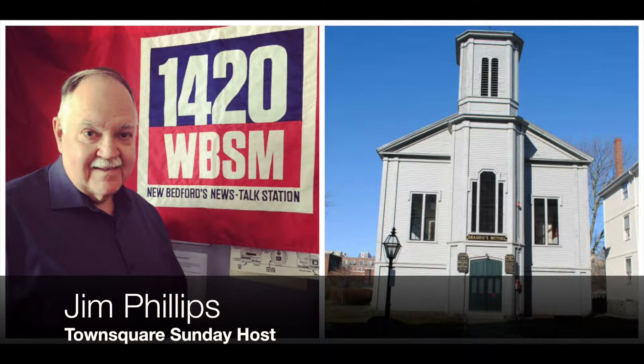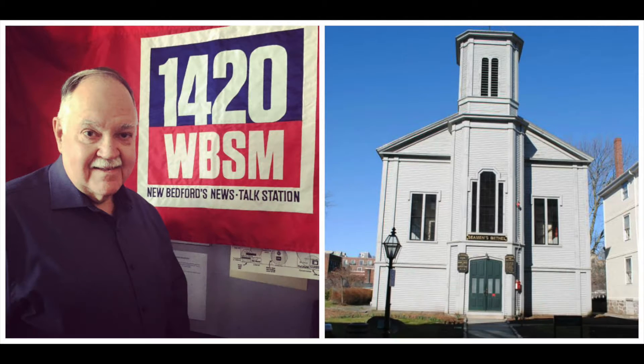My first guests this week are some of the key principals behind the restoration of one of New Bedford's most historic spots, the Mariner's Home and Seamen's Bethel on Johnny Cake Hill. Joining me to talk about the project are Fred Toomey, who is the president of the New Bedford Port Society, and Bruce Oliveira, the assistant treasurer of the Port Society and also the development director.